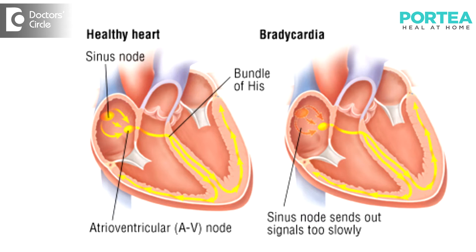Heart size also increases with age. The heart wall thickens and can become stiff. As a result, the amount of blood the heart collects with each beat actually reduces, despite the increase in heart size. This reduces cardiac output and can lead to diastolic and systolic dysfunction.